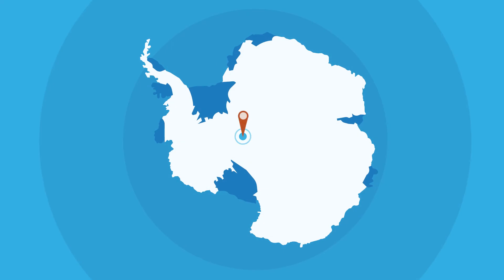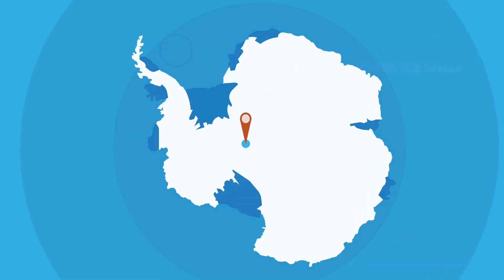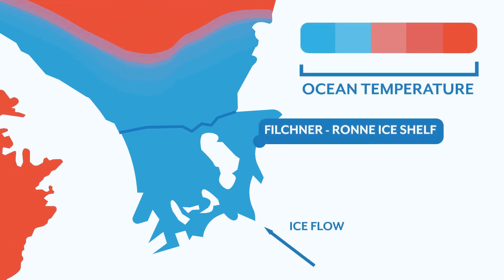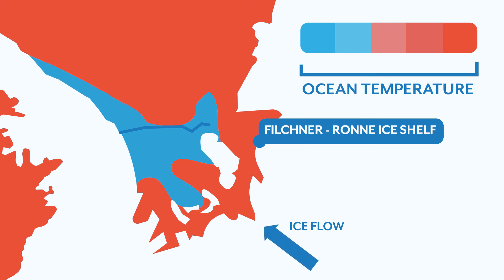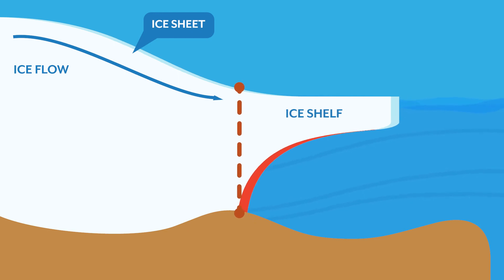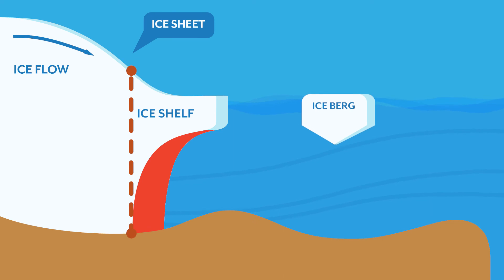An example of such a tipping point has been modelled in the Weddell Sea. Here, changes in the Southern Ocean may cause density barriers, which currently shield and protect the larger Antarctic ice shelves, to be broken. This will allow warm water of up to 2 degrees to flush the cavity underneath an ice shelf. This could strongly increase melting and in turn accelerate ice flow and global sea level rise. If a tipping point like this is crossed in Antarctica, it could lead to strong, long-lasting or even irreversible changes, with consequences for coastlines and people around the globe.